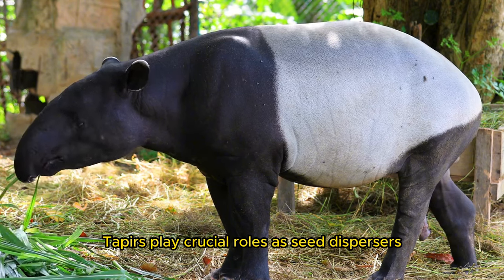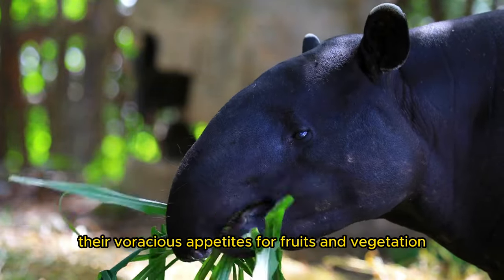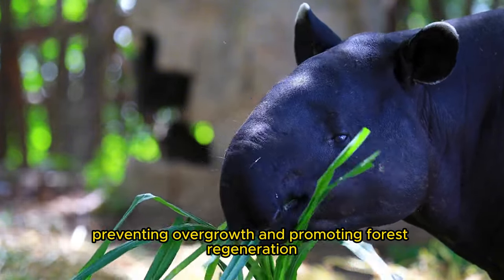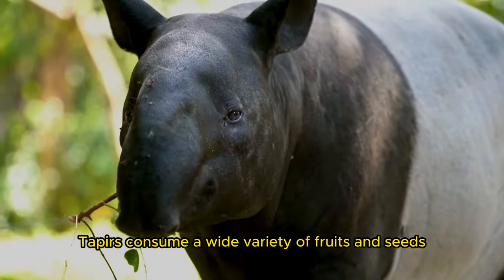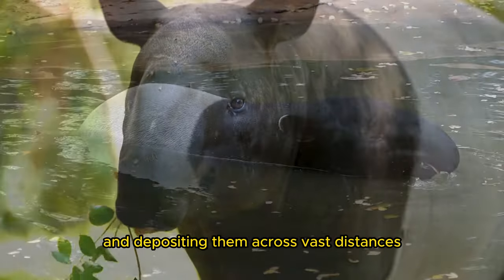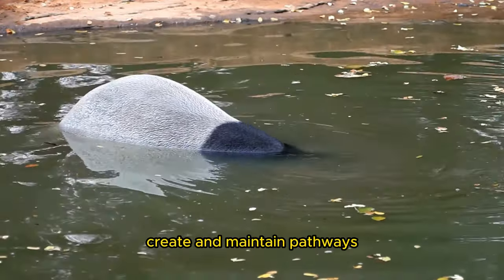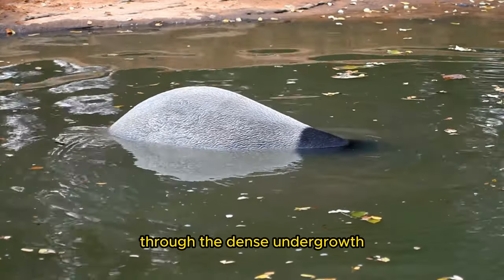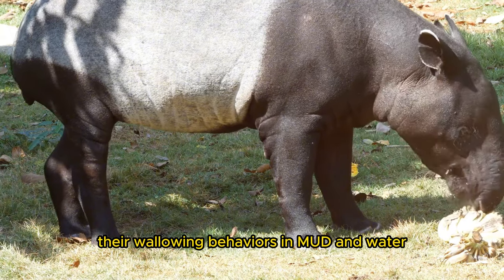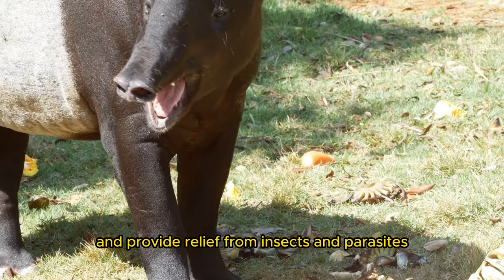Tapers play crucial roles as seed dispersers and ecosystem engineers within their forest habitats. Their voracious appetites for fruits and vegetation help maintain the balance of plant communities, preventing overgrowth and promoting forest regeneration. Tapers consume a wide variety of fruits and seeds, passing them through their digestive systems and depositing them across vast distances as they travel. Furthermore, tapers create and maintain pathways through the dense undergrowth, and their wallowing behaviors in mud and water create important habitats for aquatic organisms while providing relief from insects and parasites.